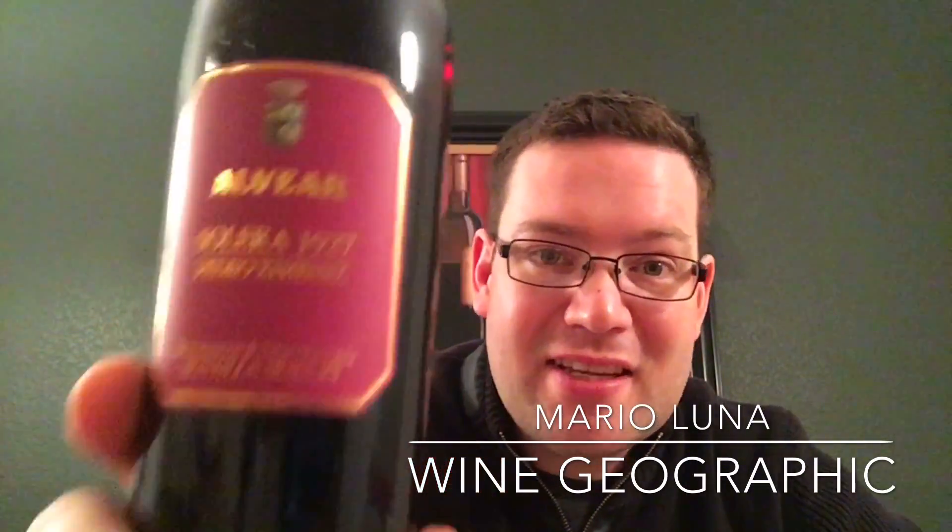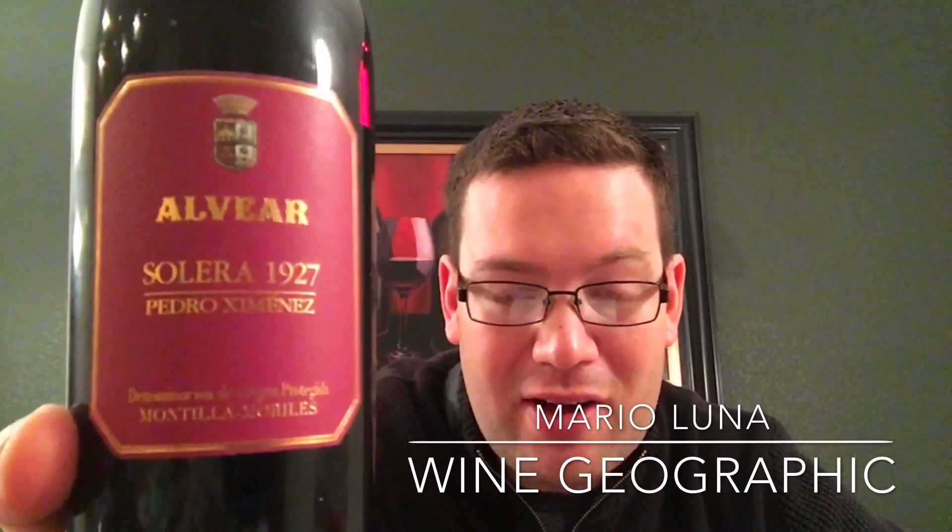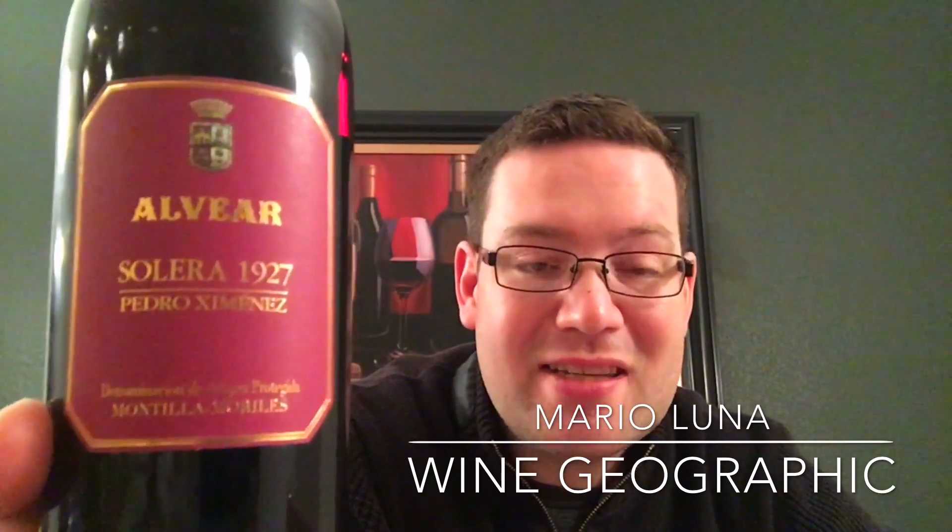It's very simple. It's this Alvear 1927 Solera. The name of the grape is Pedro Ximenez. It's from Montilla-Morales, southern Spain.